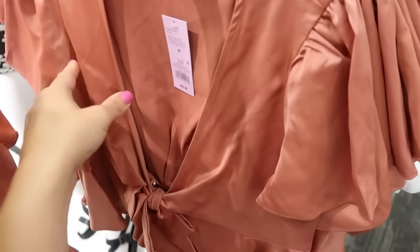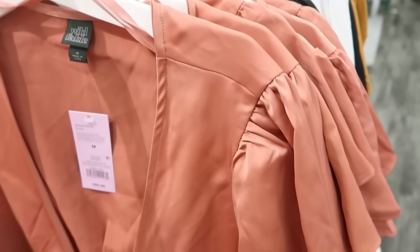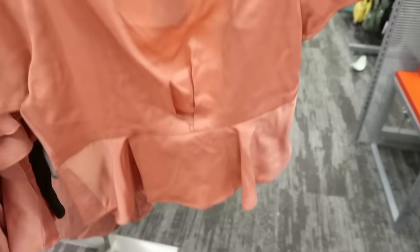The satin dress also comes in mauve. And those little tops we saw before in black — they now also have it in mauve. Really cute layered over a tank top. It has a little button detail on the inside with a bow and a little peplum at the back.